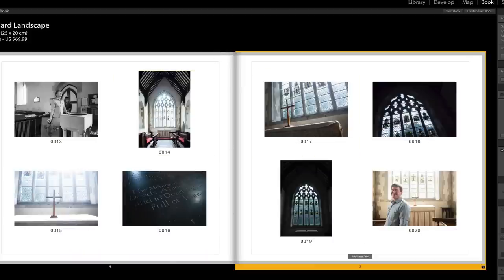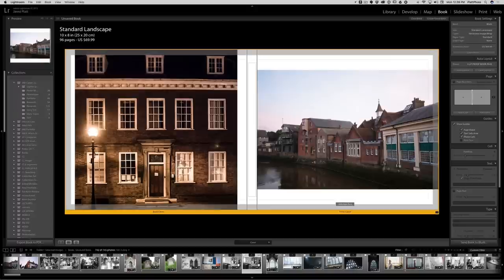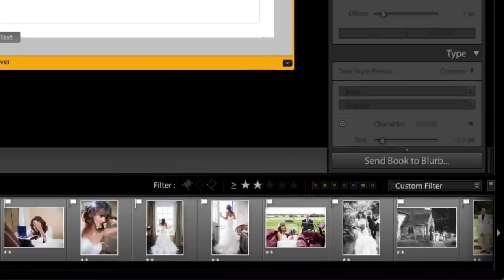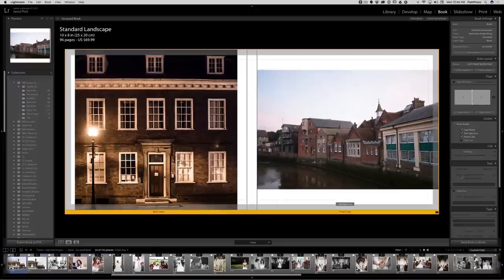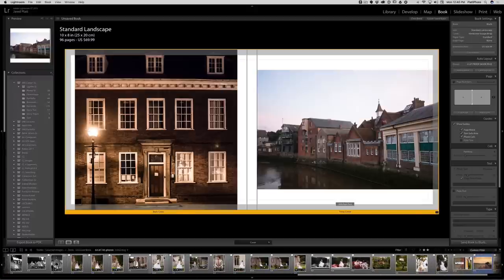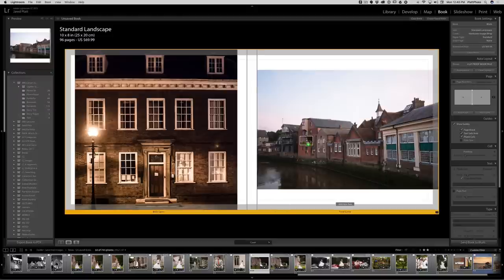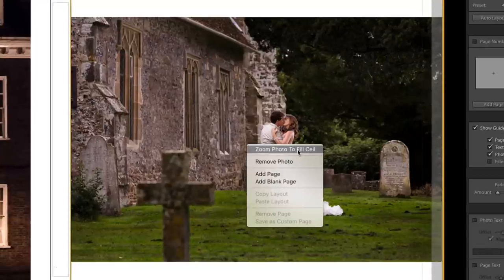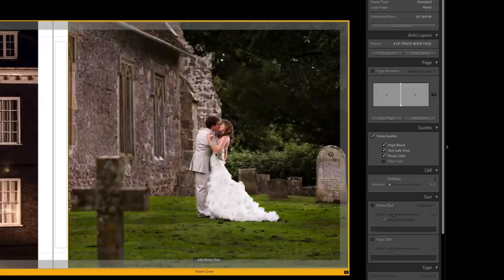Now that we have the auto layout right, we want to change our book cover. Click on the book cover and show it as a full spread. I've got all of these images, and I'm going to filter to show just the two-star images so I can choose an image specifically for the cover. I'll find a portrait of the couple, grab it, and drag it onto the cover. Then I'll right-click it, zoom to fill that cell so it fills the entire page, and renegotiate the crop so it looks exactly the way I want.